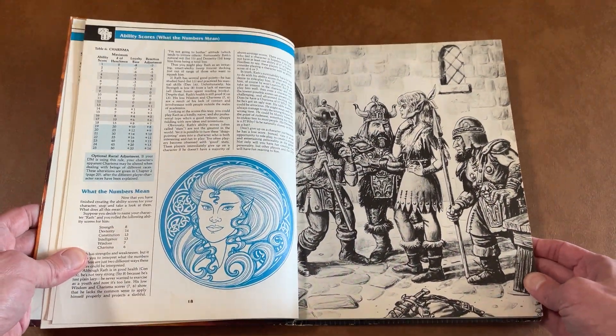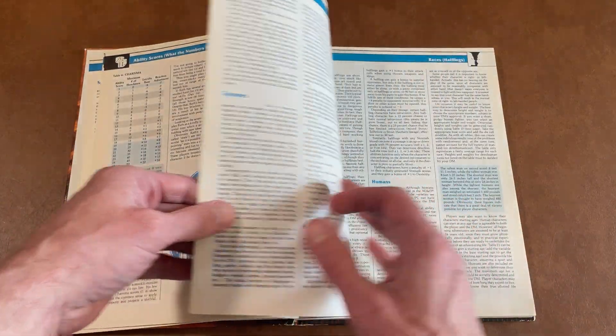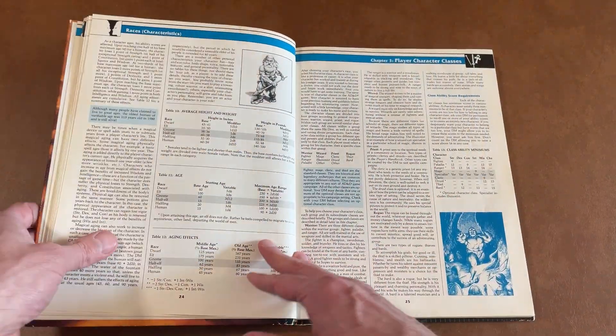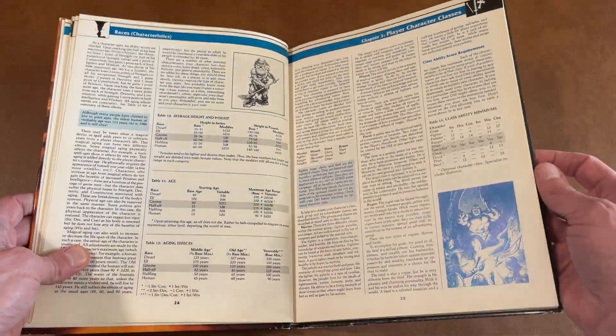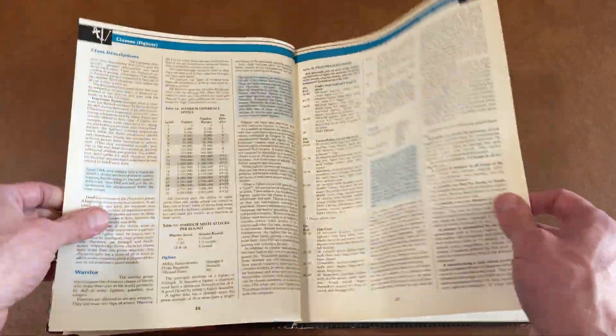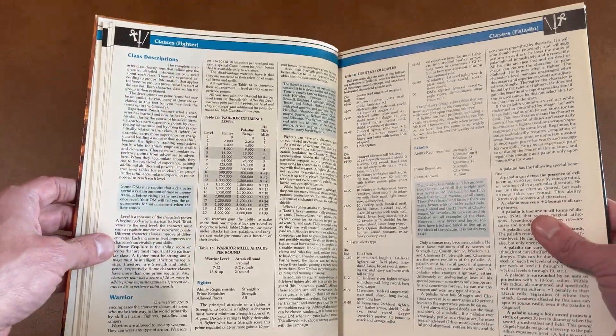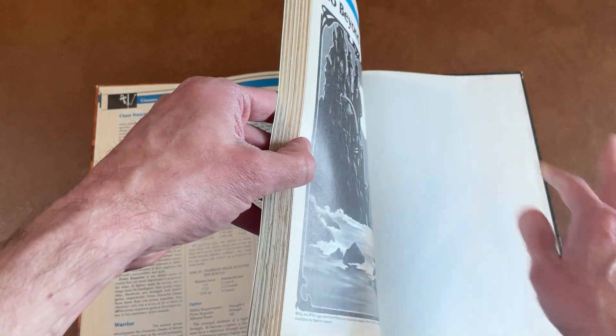Just didn't have a big group to play with in high school, and by the time I got to college, we were playing Magic the Gathering instead, and moved on to board games like Talisman. But we've got a lot of neat stuff here — lots and lots of charts. There's some classes. We've got Paladins.